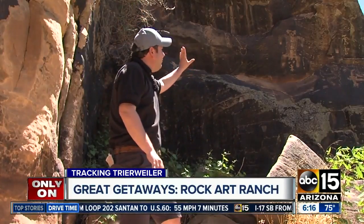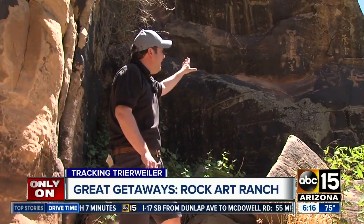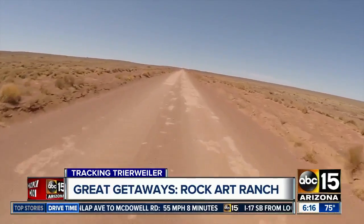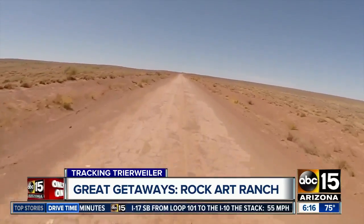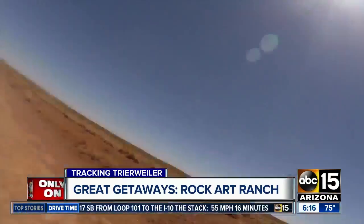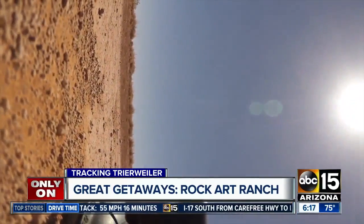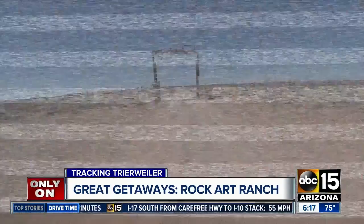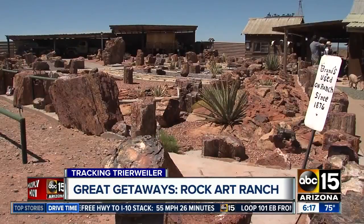Last time we saw you, we were up top at Shoveling Canyon. We are now down below, and this scene right here is what people from all over the world come to see — these petroglyphs etched inside the canyon walls. This is Rock Art Ranch. The drive to get there is a bit barren, a little dirty, and at times kind of bumpy. But once you arrive at Rock Art Ranch, you'll see a site of Arizona most don't.